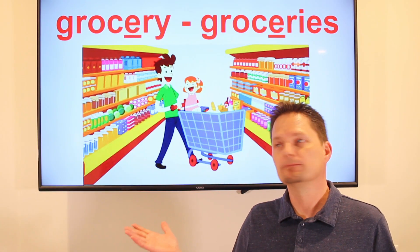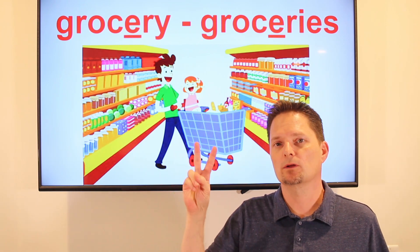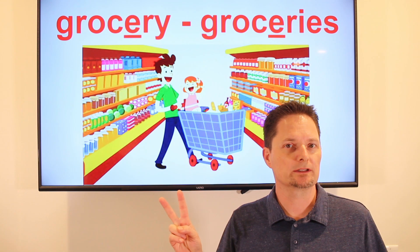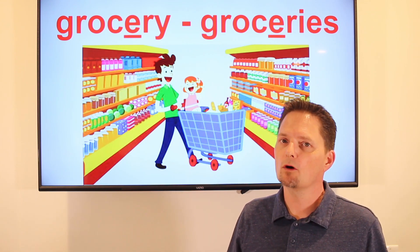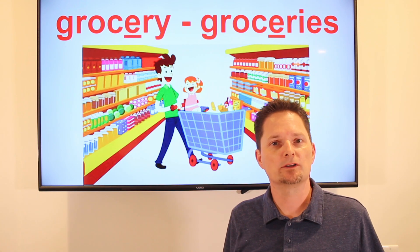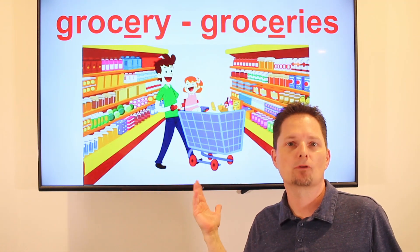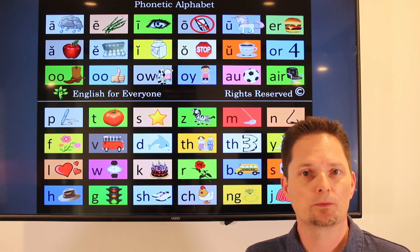Next we have grocery. It looks like grocery, but it's not three — it's pronounced with two syllables. Grocery. One grocery. Two groceries. We use grocery to describe the store. I'm going to the grocery store — using the singular form. I'm going to buy some groceries.